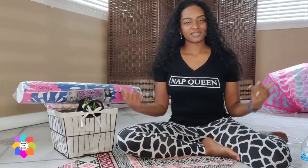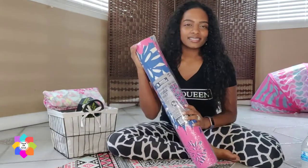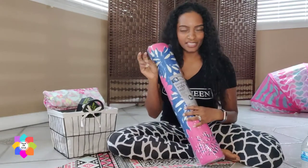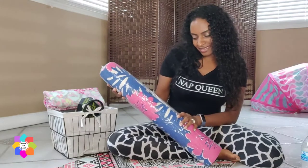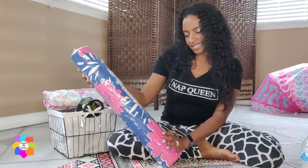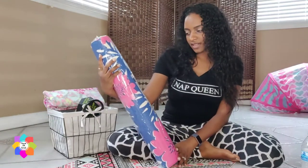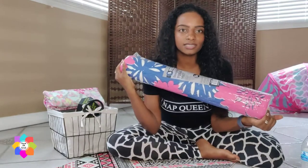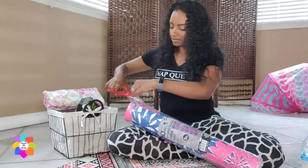So the first item is a yoga mat. They had two different designer, fashionable options — it says 'designer series yoga mat.' It says extra thick for added comfort. It's 24 by 68 inches, 5 millimeters thick. It was $5 and it's all nice and rolled up. I'm going to take it out and see what it looks like unraveled.